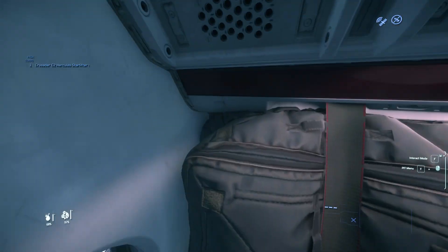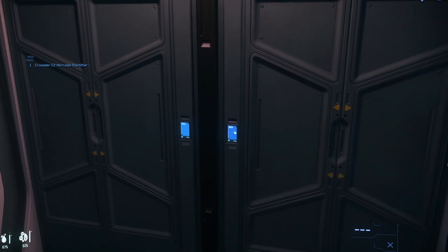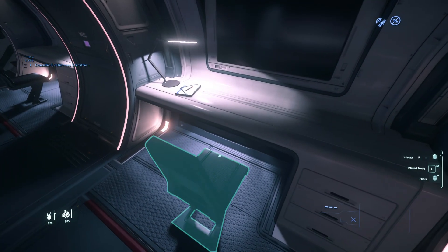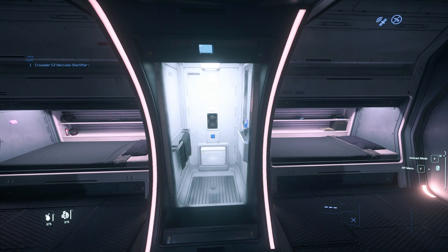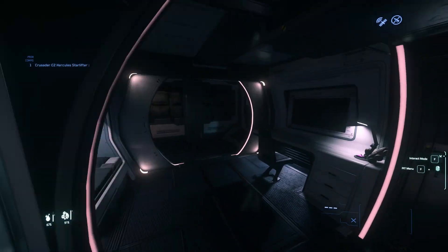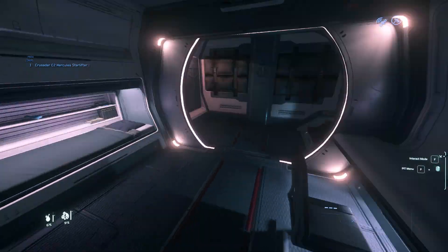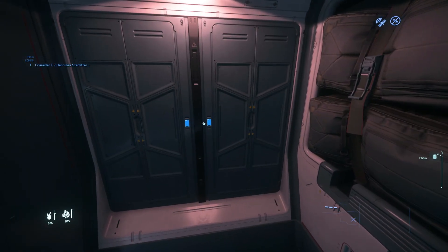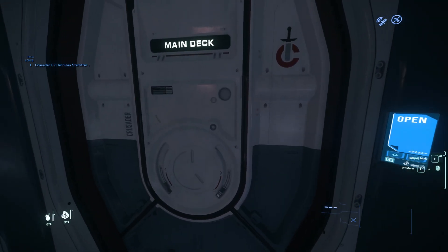Let's go to the habitation — this is where you usually sleep. There are some lockers here for your armor and clothing, a chair with a monitor, a bed, and I believe these are bathrooms here. Very comfortable — I can see the toothpaste to the right as well, though mirrors don't work unfortunately. There's another bathroom on the other side, another bed, and another locker for storage.